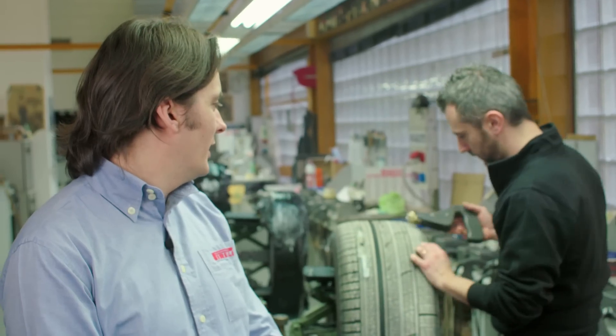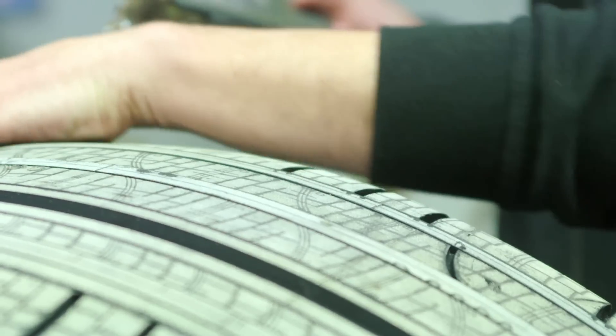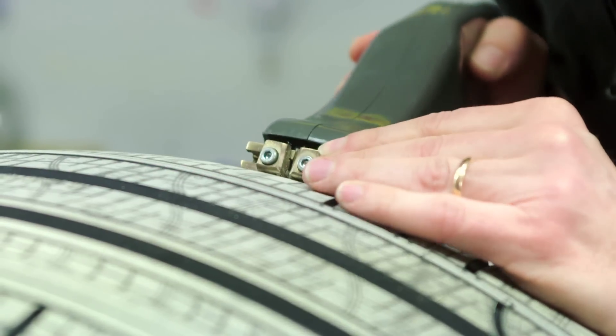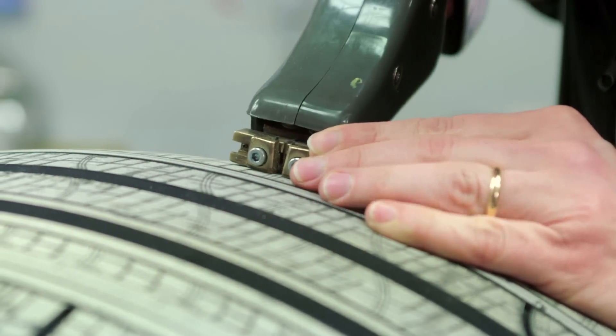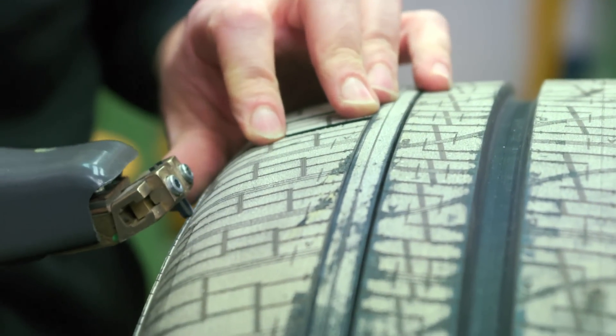Now we are creating, with the special shaped blades, the actual cut on the tire. This is the process that is the same for production tires and motorsport tires. It's a pretty tough job — you have to be very accurate, so they are halfway between technician and artist.